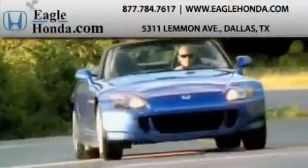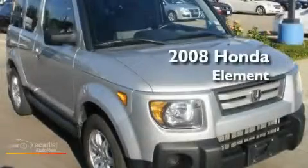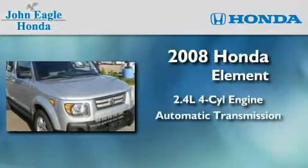Another fine vehicle offered by EagleHonda.com. This is a certified pre-owned 2008 Honda Element. It features a 2.4-liter four-cylinder engine and an automatic transmission.